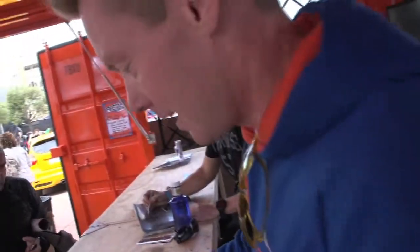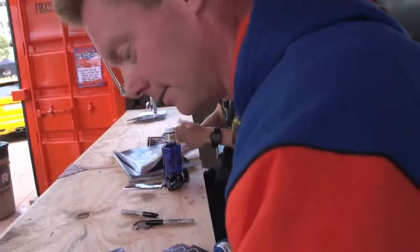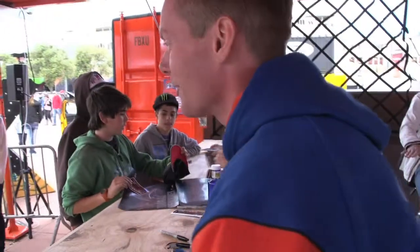We're here signing autographs at the F10 and it's good fun to be close to all the fans.